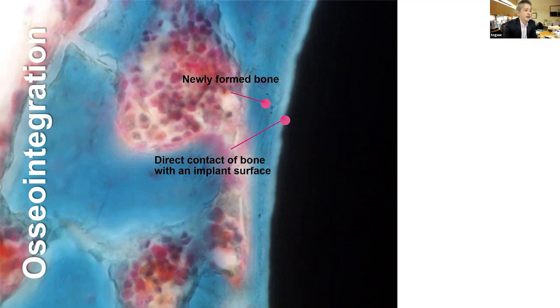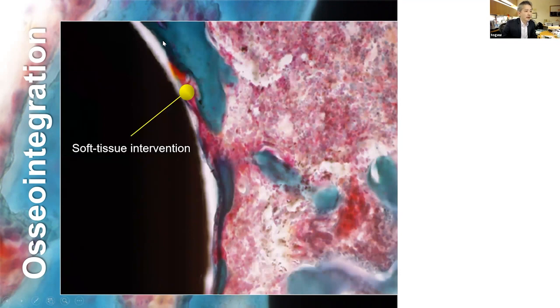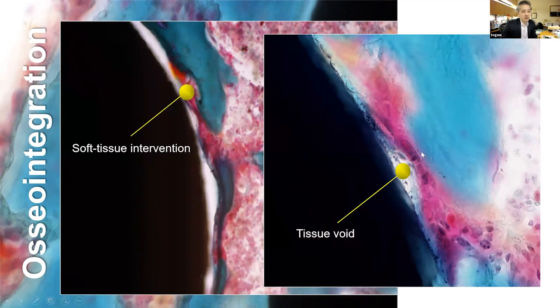Osseointegration is defined as direct contact of bone with implants — the blue area is bone contacting with the black titanium — without soft tissue intervention at the microscopic level. That's the ideal scenario. The reality is we have bone facing the implant, but soft tissue intervenes, growing in between, with tissue voids where nothing is present and bone is away from the implant surface.